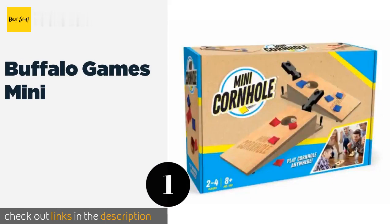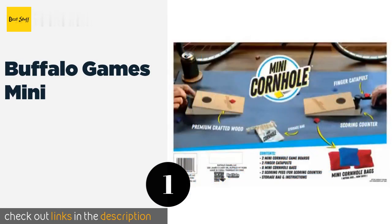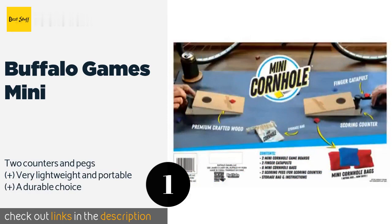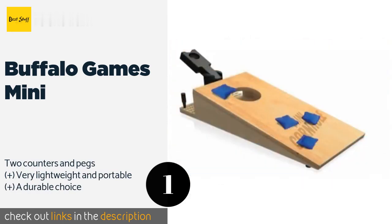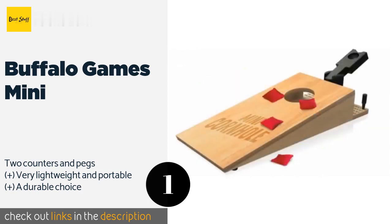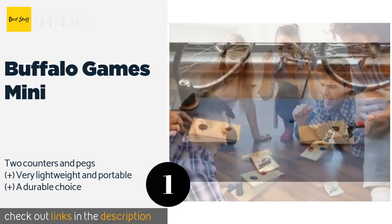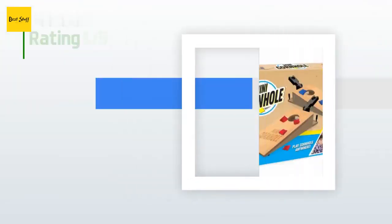The number one is Buffalo Games Mini. The Buffalo Games Mini comes with everything you need to pass a fun and competitive afternoon, including compact boards with finger catapults, eight diminutive bags, and a handy pouch for storing them. There are instructions too if you require help with the scoring. The price is approximately $23.